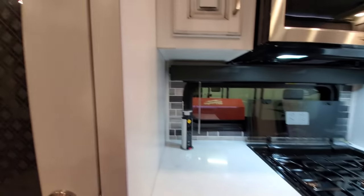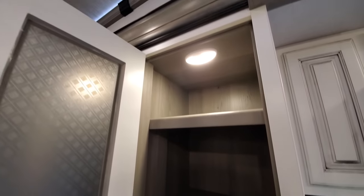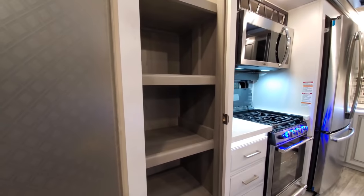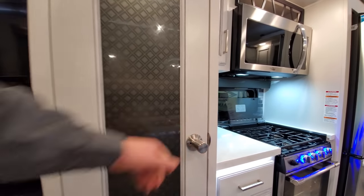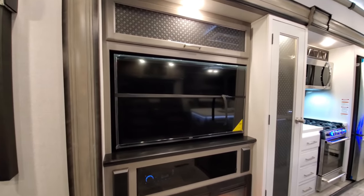Stepping into the pantry, you've got a very nice amount of space. I did notice they changed — or actually added — the supports here, which is neat to see. Keystone does a really good job at listening to what customers want. 50-inch television on a swivel bracket.